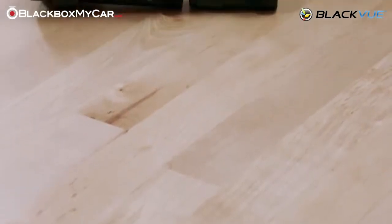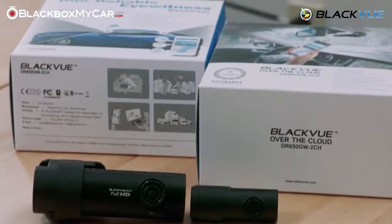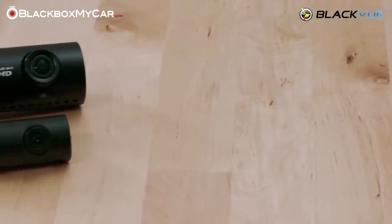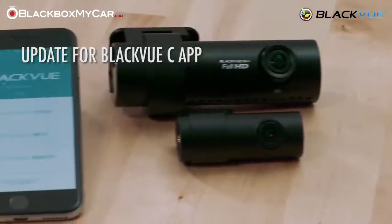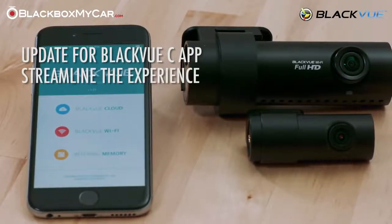Blackview is aware that many customers want to be able to view the live feed for more than 10 minutes and are working on an alternative. Currently, Blackview is planning on bringing a major update to the current Blackview C app, which will hopefully streamline the whole experience.